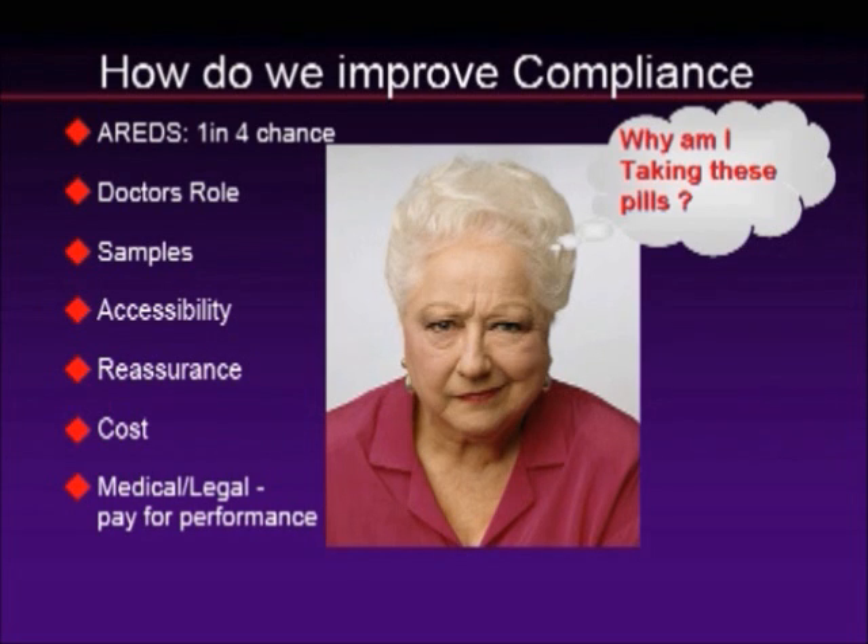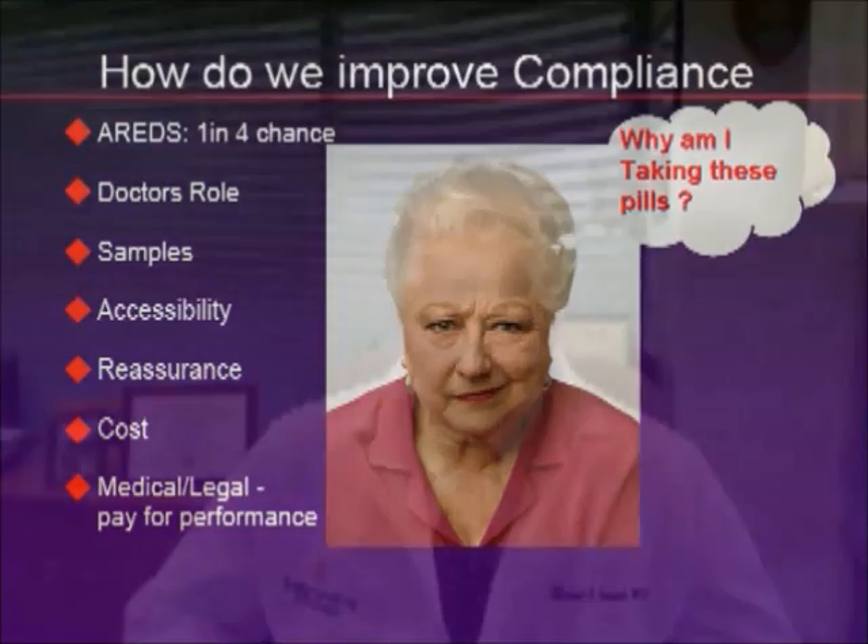As healthcare is changing, there is a medical-legal position here. I think it is probably going to be considered malpractice if you don't mention or document in your notes that you told your patients about eye vitamins. The future is pay-for-performance. Medicare is starting to require that we tell diabetics to control their blood sugar — similarly, we have to tell our AMD patients to use AREDS, and it has to be on the chart at least once a year. So this is coming down the pipeline.